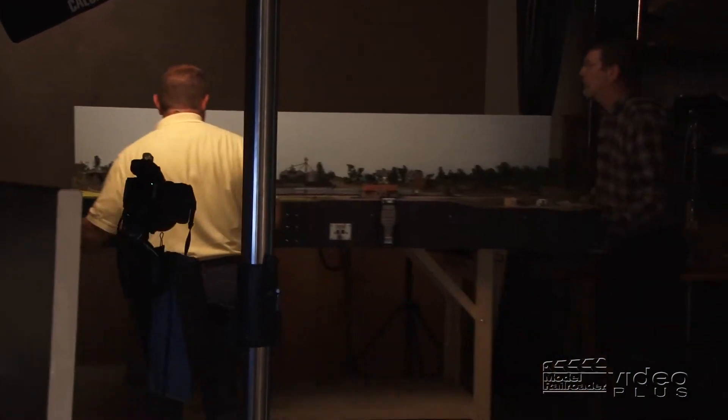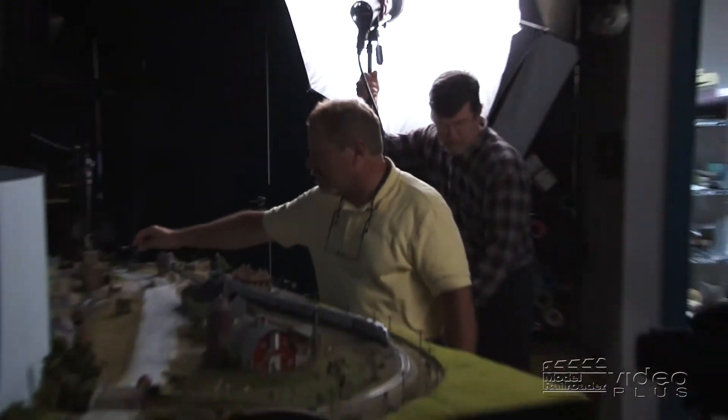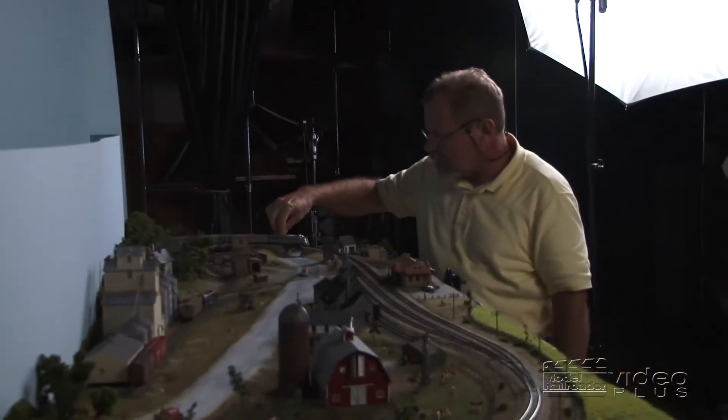So it's a bit of a challenge. We have professional lighting, professional backdrop, and Jim's got to make sure the lighting looks decent. I've got to make sure nothing's derailed, the couplers are in the proper position, stuff like that.